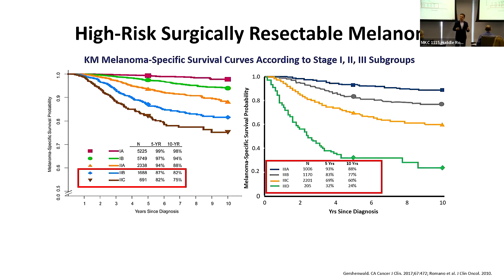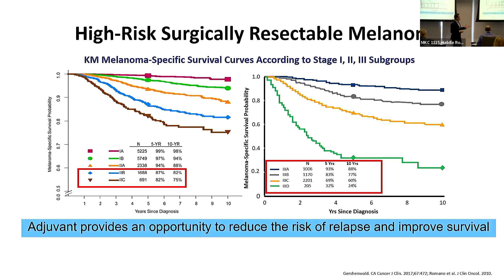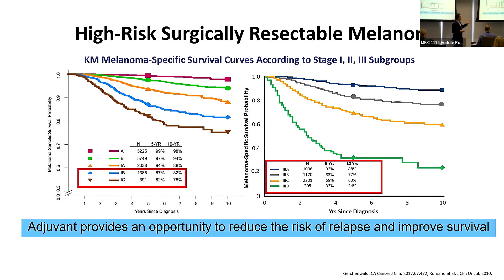We're calling stage 2B, 2C, and stage 3 as high risk. For stages 2B and 2C and above, the risk of recurrence over 5 years is at least 35% — that's stage 2B — and it increases as the stage increases. For those who are considered stage 2B, 2C, and stage 3, and who are candidates for surgery, we remove the tumor and consider them at high risk for melanoma recurrence. They are candidates for what we call adjuvant therapy.